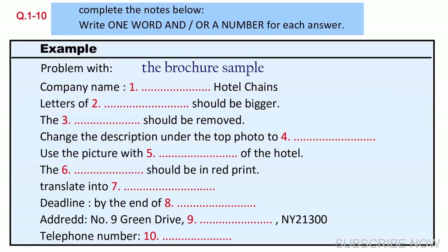Now listen and answer questions six to ten. Let's turn to the next page. What's wrong with that? It seems perfectly fine to me. At first sight it seems fine, but according to the feedback of the customers, the prices do not stand out. So we want to change the print from black to red to make it pop out. I've made notes of all of your requests.